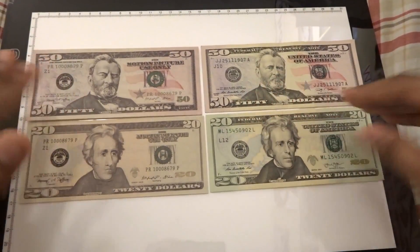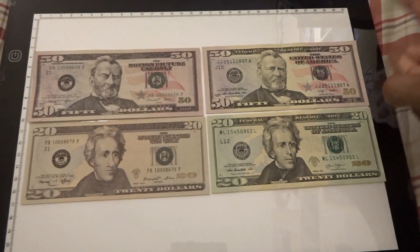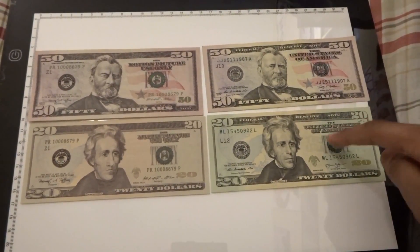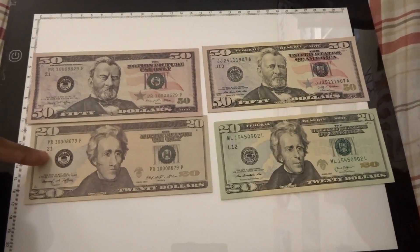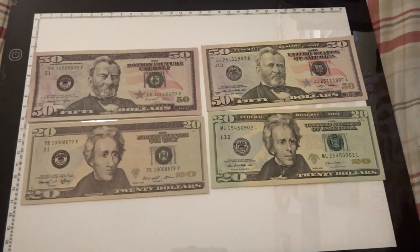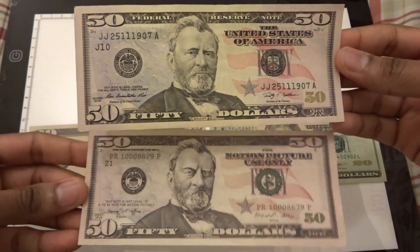All right, comparison time. So over here we have Prop Movie Money, and over here we have some actual Federal Reserve notes. Here's an actual 50 and an actual 20. Here's Prop Movie Money's 50 and Prop Movie Money's 20. You guys can kind of see a side-by-side here.